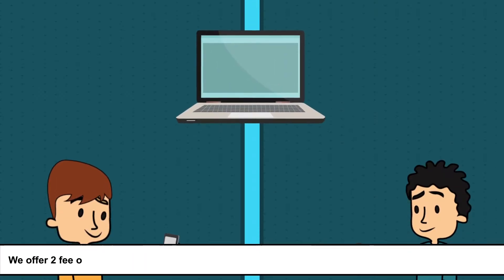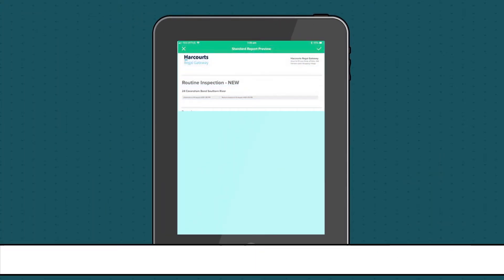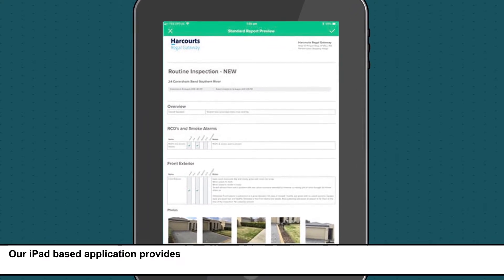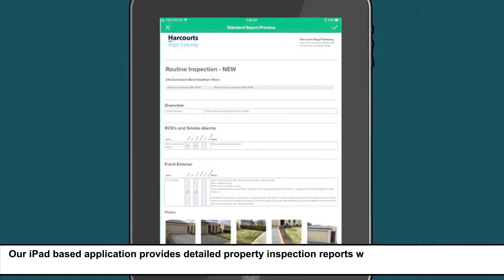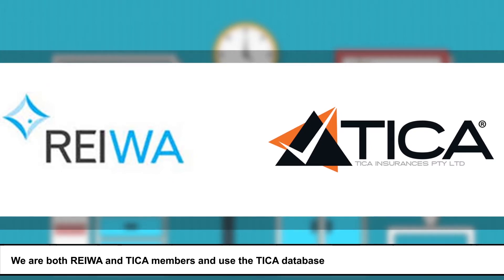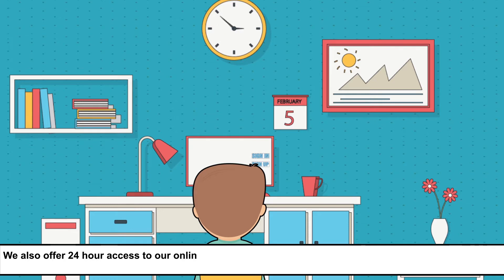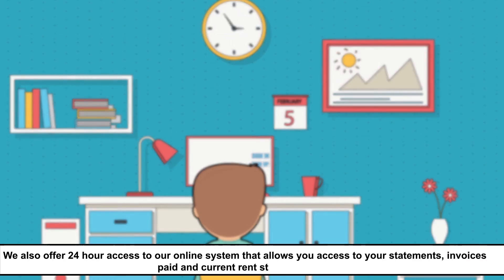We offer two fee options and we pay fortnightly with electronic statements delivered to your email address. Our iPad-based application provides detailed property inspection reports with photos, delivered directly to your email address after inspections. We are both REWA and TIKA members and use the TIKA database for tenant processing and checking. We also offer 24-hour access to our online system that allows you access to your statements, invoices paid, and current rent status.